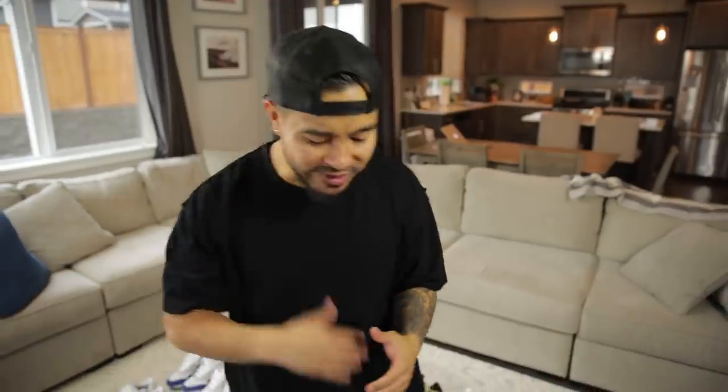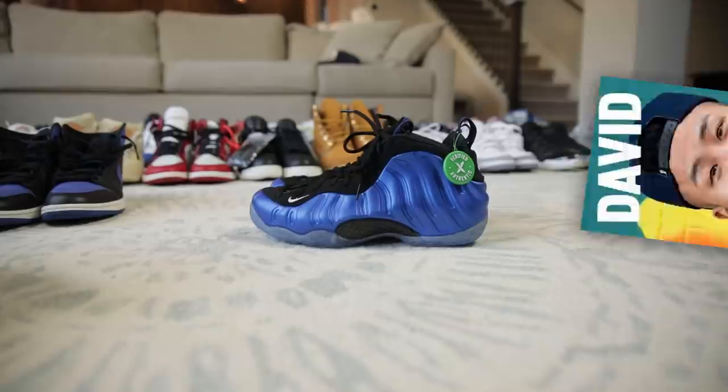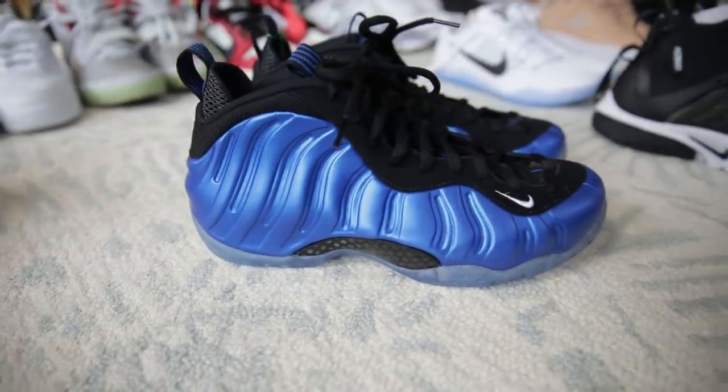Next we've got these Royal Foam Posits. Shout out to David Fung from the Fung Brothers — I think I was in fourth grade when I went over to his house and he showed me these inside a Slam magazine, and I was like, those are crazy. These aren't really a sneaker I would rock nowadays, but it's kind of cool to have in the collection.